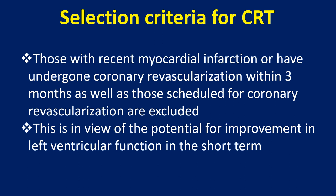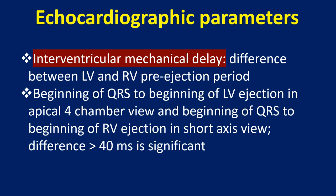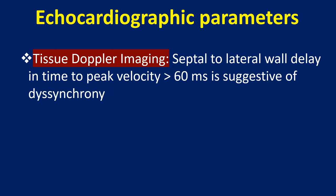This exclusion is in view of the potential for improvement in left ventricular function in the short term. Echocardiographic parameters: M-mode septal posterior wall motion delay at papillary muscle level in parasternal short axis view of more than 130 ms has a sensitivity of 24% and specificity of 66%. Interventricular mechanical delay — the difference between LV and RV pre-ejection period, from beginning of QRS to beginning of LV ejection in apical 4-chamber view and beginning of QRS to beginning of RV ejection in short axis view — a difference of more than 40 ms is significant.